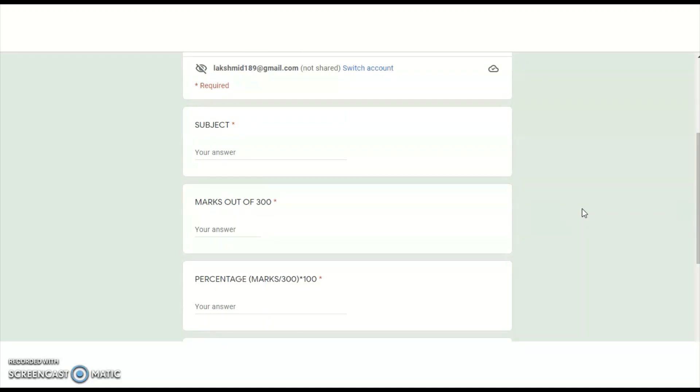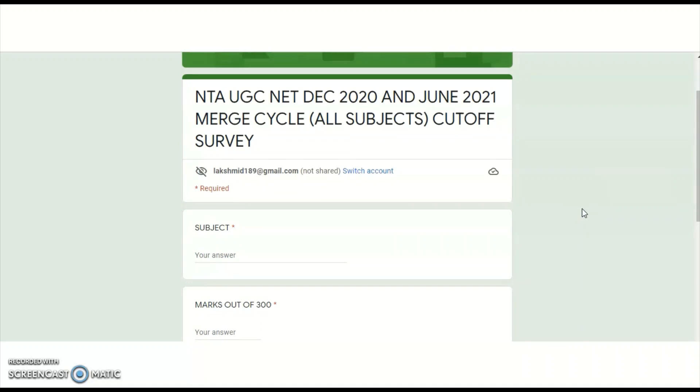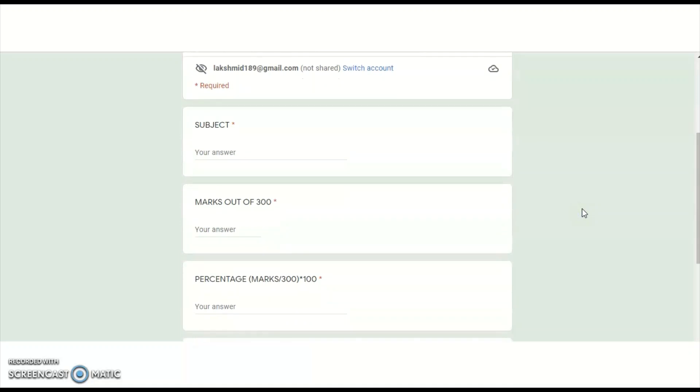We will take four to six days, and after that, based on all responses for each subject — whatever maximum marks a student got — we can get a rough idea regarding the cutoff before the final answer key is released. I am requesting you to please share this video as much as possible to your friends or colleagues who wrote the UGC NET merged cycle examination, and on your social media accounts. Please publicize this so we get maximum responses — the more responses we get, the closer we'll be to the perfect cutoff for individual subjects.